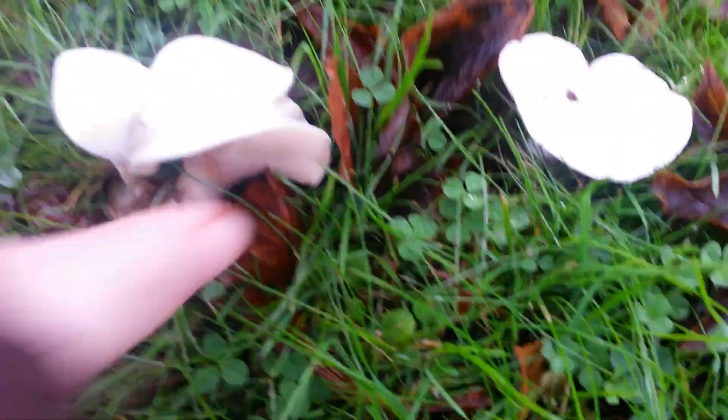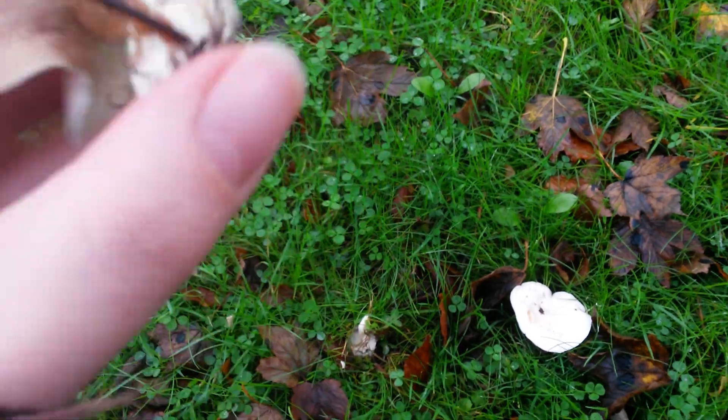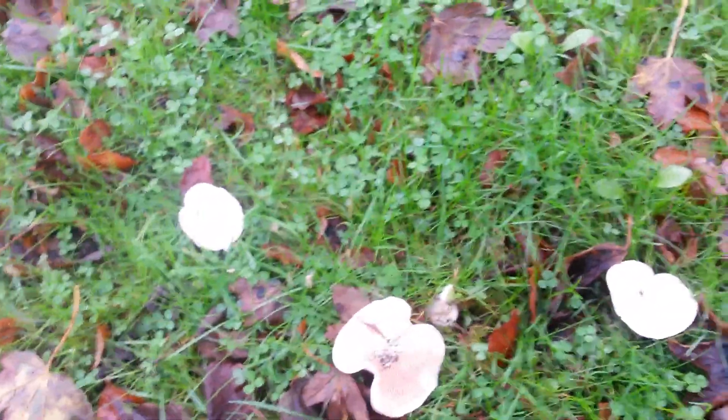So just to be absolutely sure, I'm going to take the good ones home and I'm going to do a spore print, which means I just cut the stem off and lay them on some dark and light paper, or on foil or glass, and I'm going to double check that the spores are definitely pink — and hopefully they'll be a tasty treat.